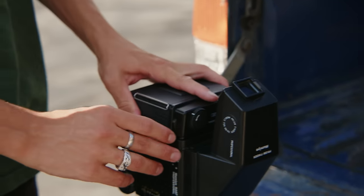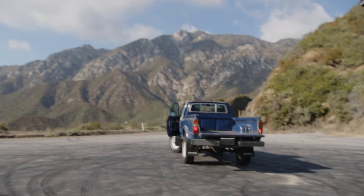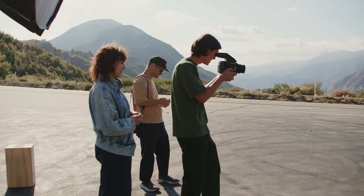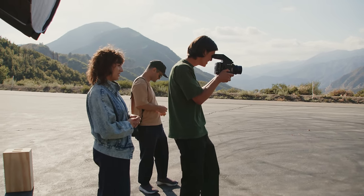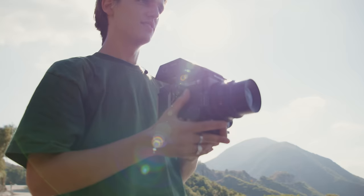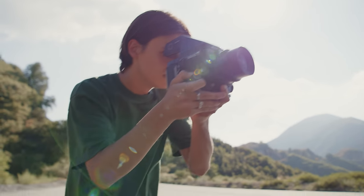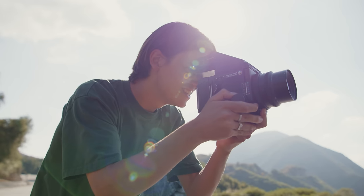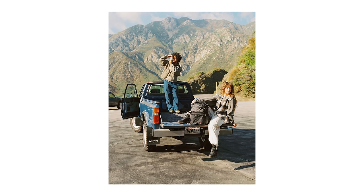Oh, you can stand in here. Oh, that's sick. Perfect. Hold that, you guys. Three, two, one. That's great. That's cool. That's awesome. Three, two, one. So sick.